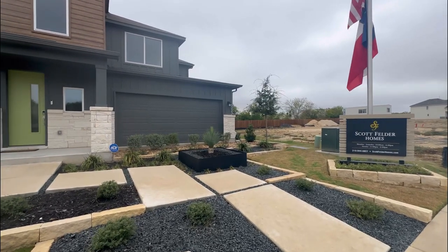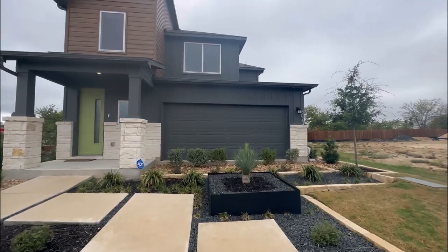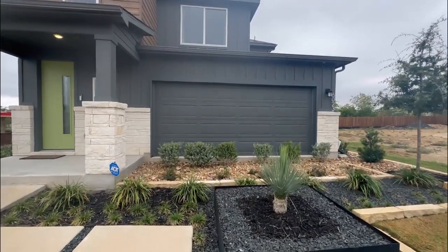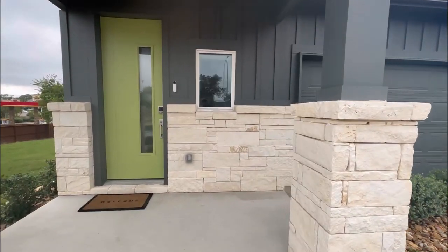Ladies and gentlemen, welcome back to another video. Today we're going to be checking out Scott Felder Homes on the northeast side of San Antonio, Texas. And as you can tell already, this is going to be a gorgeous walkthrough. You're going to have a very luxury and modern front elevation.